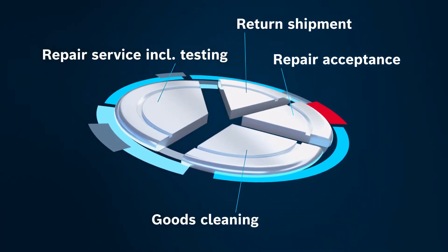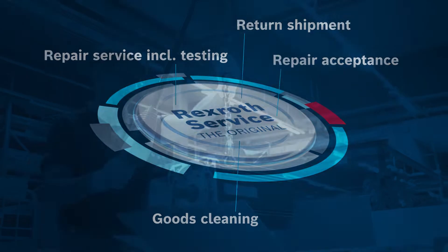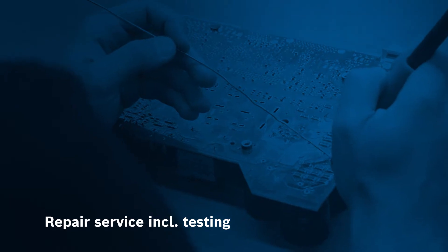From receiving the defective component, repairing and checking it, to sending it back — our workshop service ensures that defective components are replaced at low cost.